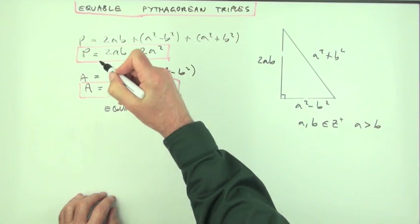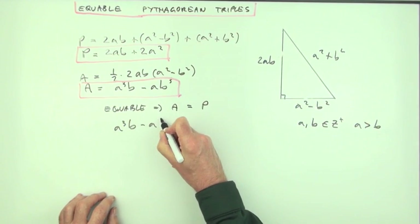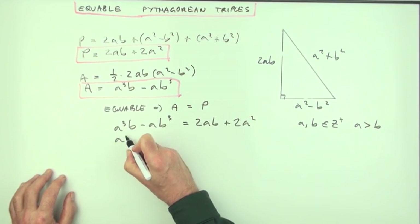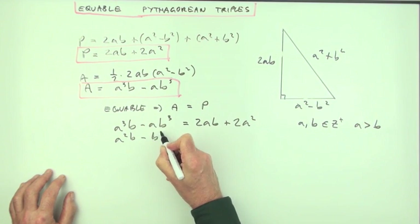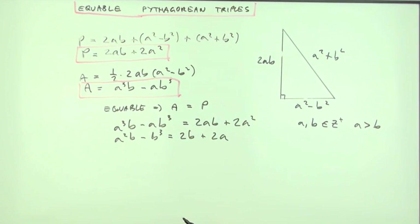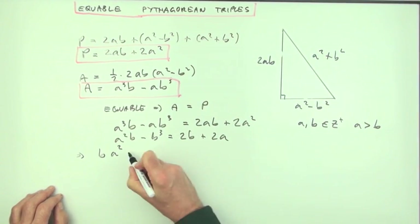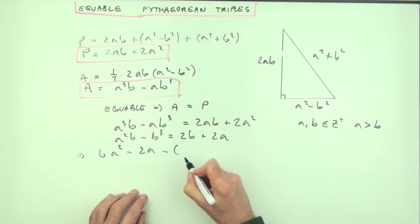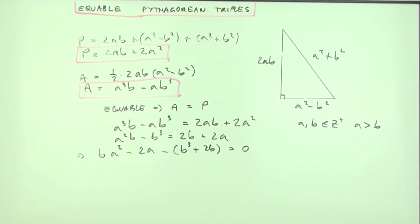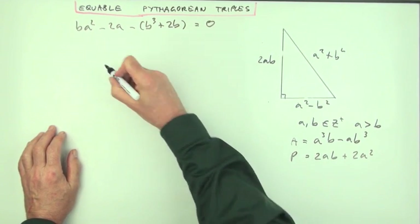Equable means area equals perimeter, so: a³b − ab³ = 2ab + 2a². Dividing through by a (since a ≠ 0): a²b − b³ = 2b + 2a. Rearranging into a quadratic in a: b·a² − 2a − (b³ + 2b) = 0.